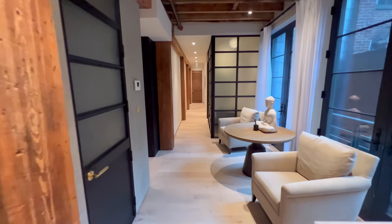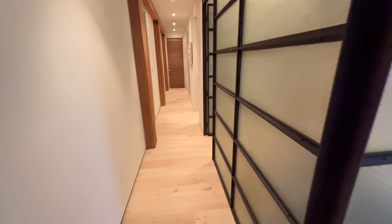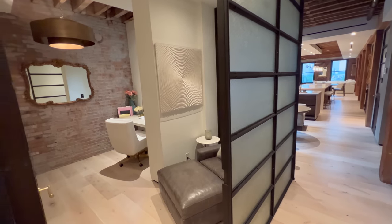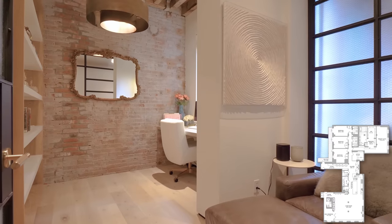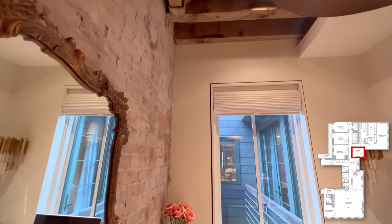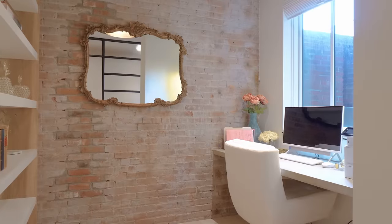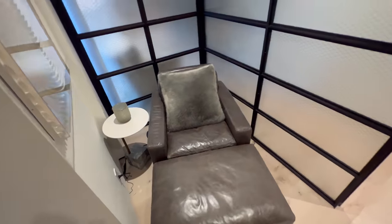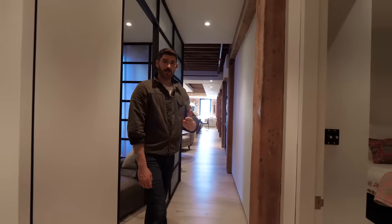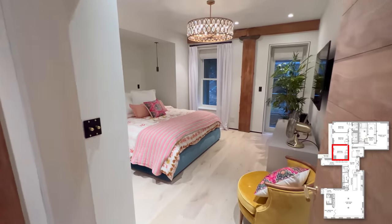Heading back to the living quarters, this is the home office. I love this space — it has that office feeling with exposed brick and a window letting in actual light. It's not a cavernous space; it has great energy. Out of the office, back into the gallery hallway, this is the first of the guest bedrooms.